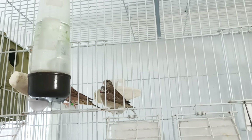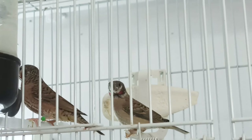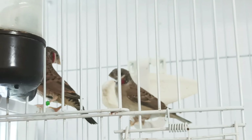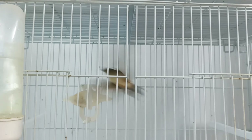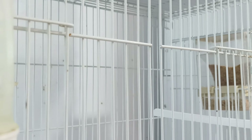Up here I have my pair of cutthroat finches with one chick — it's a male. They had six eggs, five were fertile, and five chicks hatched. But in the summer I don't breed birds and I don't give them egg food or anything with protein, and they tossed the chicks one by one — only one remained.